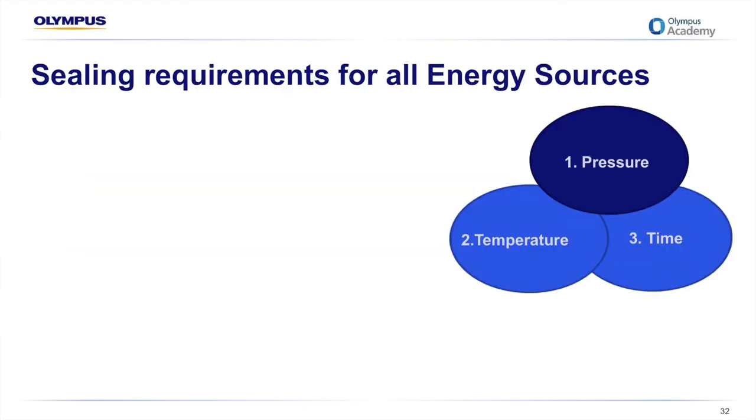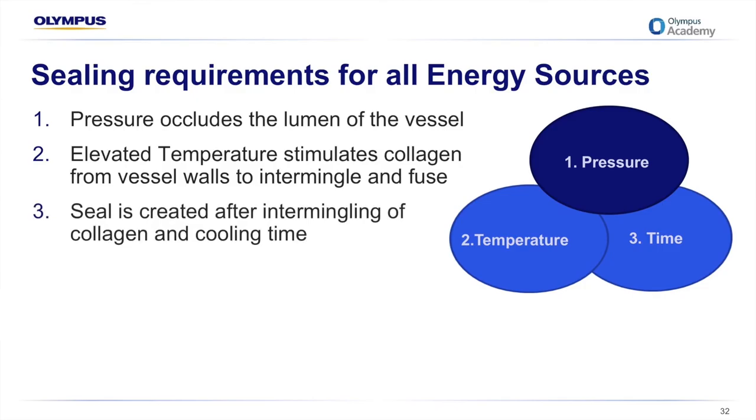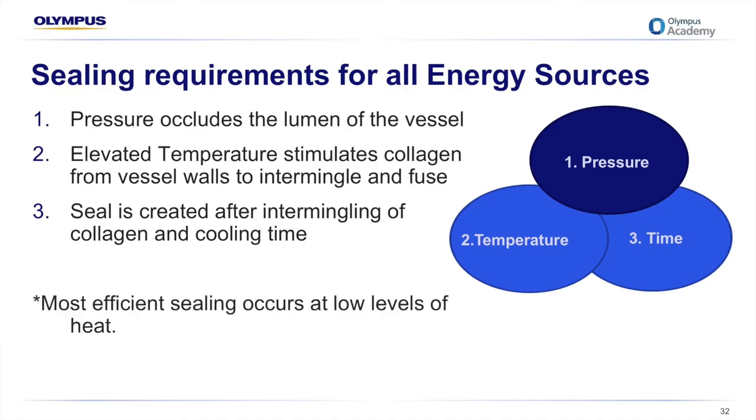There are three requirements of all energy sources needed to provide a reliable vessel seal: pressure, which occludes the lumen of the vessel; an elevated temperature, which stimulates collagen from vessel walls to intermingle and fuse; and a reliable cooling time after the collagen intermingling creates the seal. Remember, the most efficient sealing occurs at low levels of heat — a good example being cooking a steak on a barbecue where you turn the burners down low and cook each side evenly.